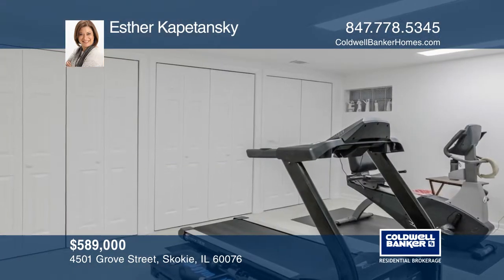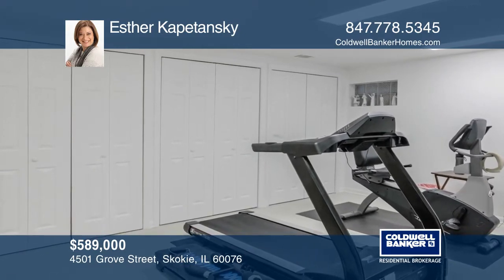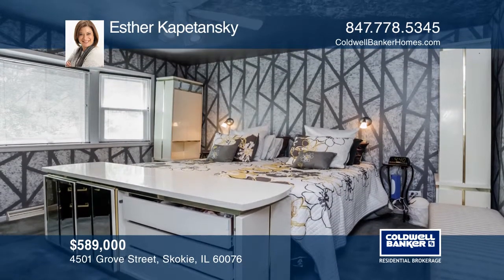The finished basement has a recreation room, bedroom, and full bathroom. The master suite has a walk-in closet and an updated bathroom.